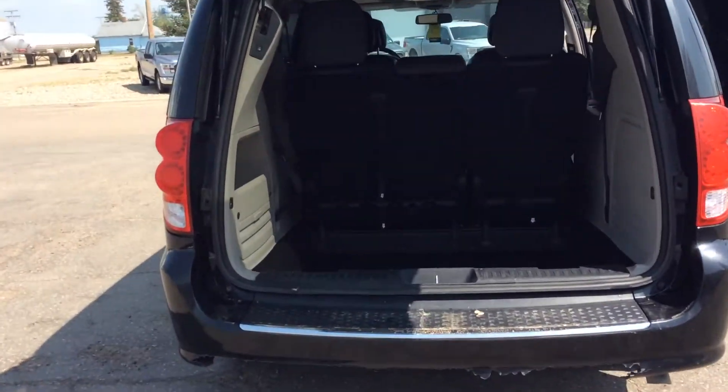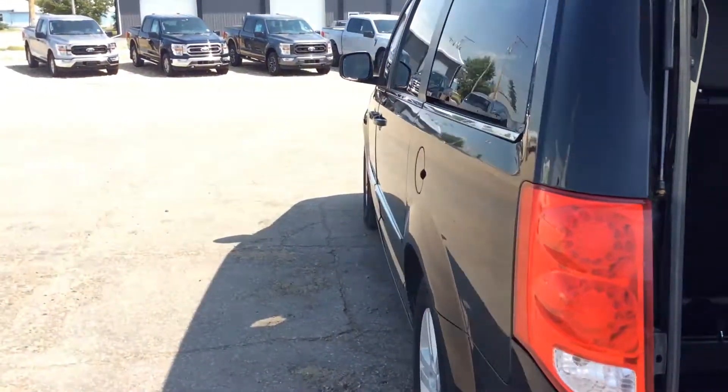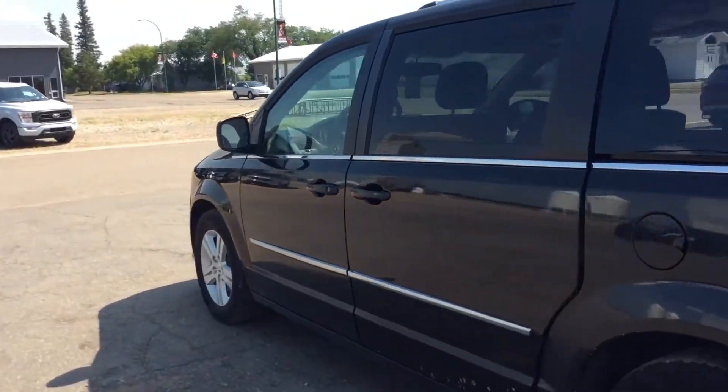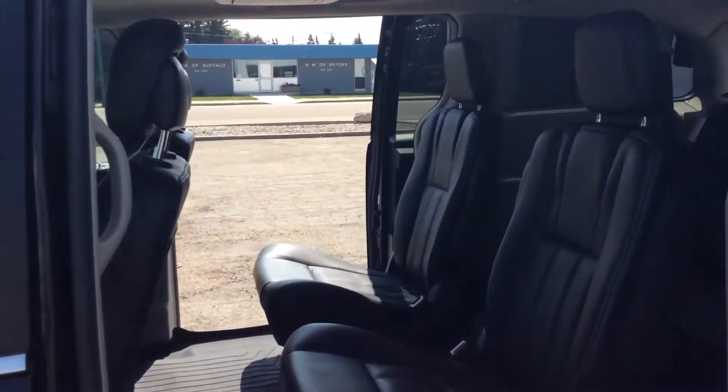There's tons of space back here and you do have collapsible seats. You have a nice black leather interior.